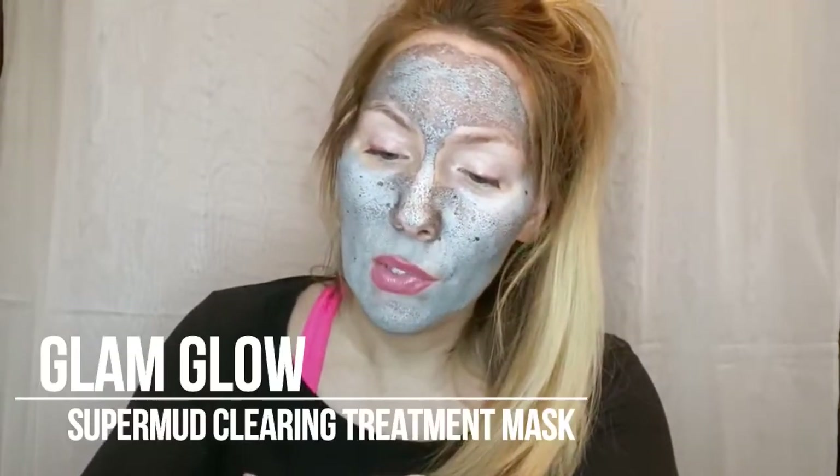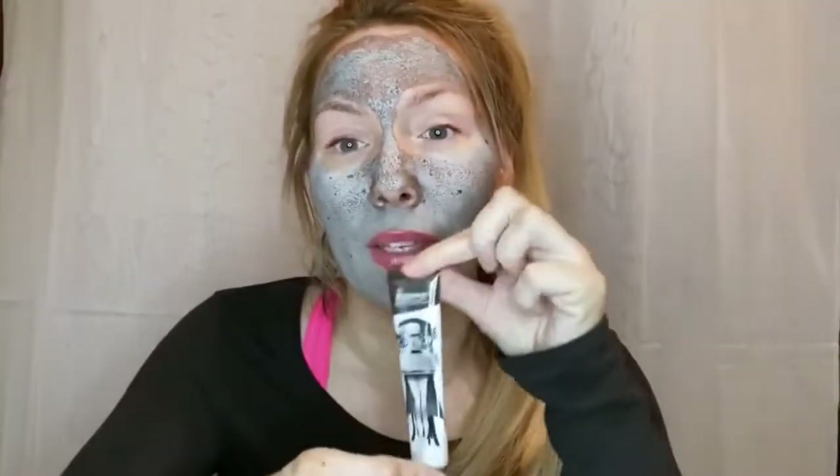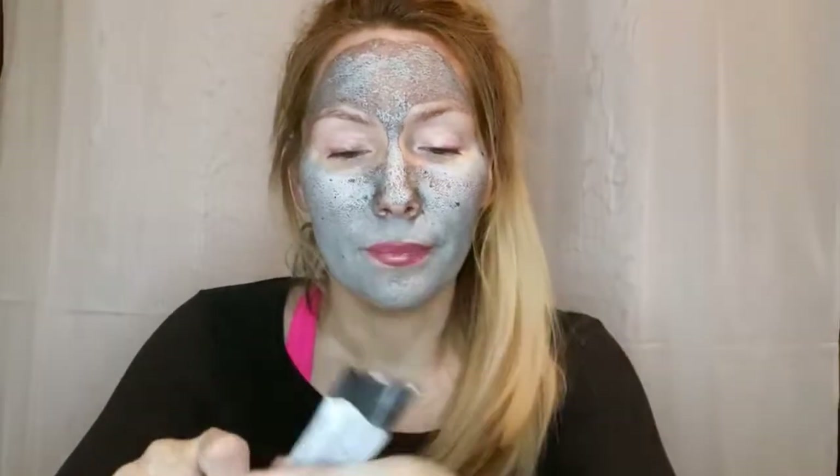If you're wondering what mask I'm wearing, it's the Supermud Clearing Treatment by GlamGlow. My fiancé got me the whole kit — I have one, two, three, four, five, six, seven face masks from them. This one is my absolute favorite. Anyway, back to the unboxing!